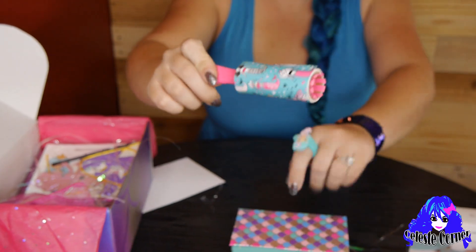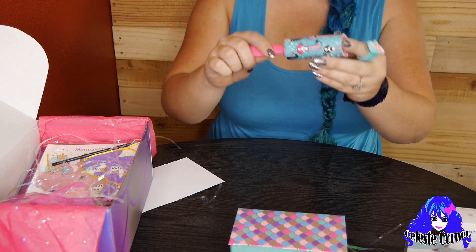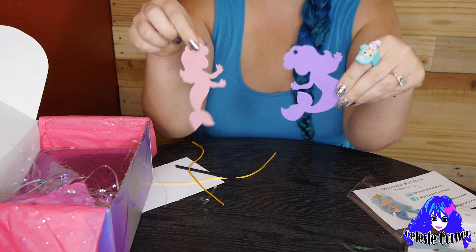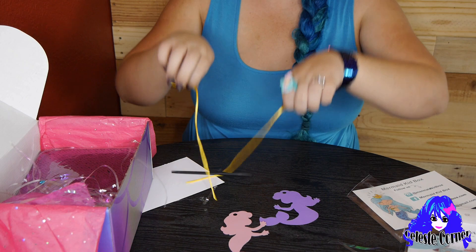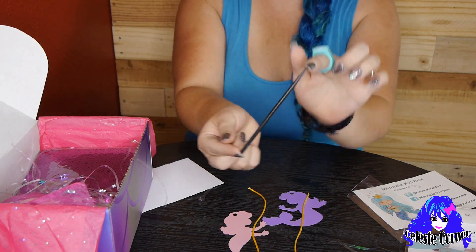Next we have this mermaid lint roller, for long sleeves or whenever you have lint on your clothes. And check this out — it's an arts and crafts activity. These are two mermaid ornaments. Here are the mermaids, then we have the strings, and we have this cute tool to help us put the strings in. How fun!